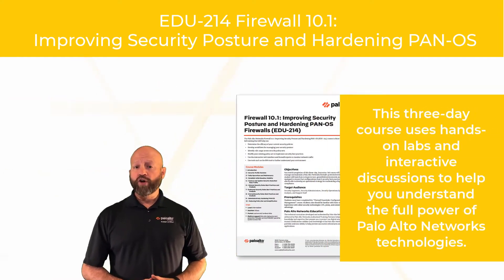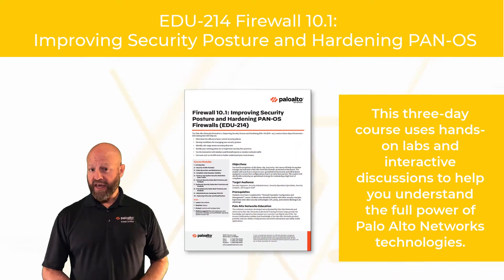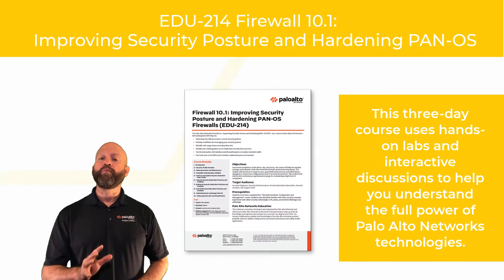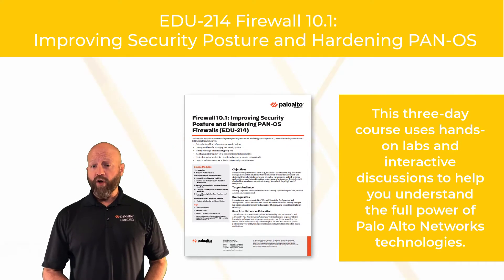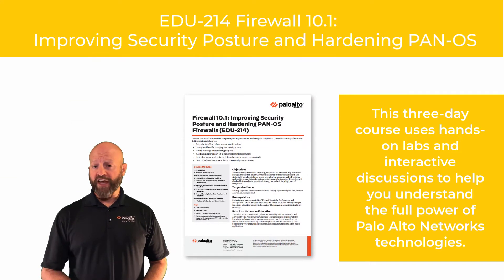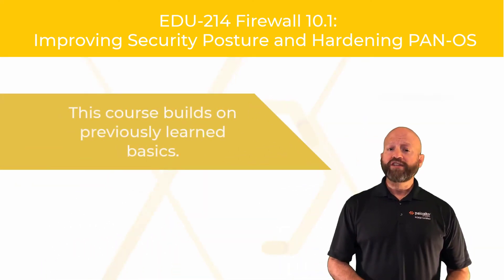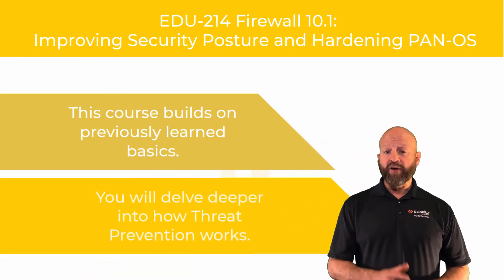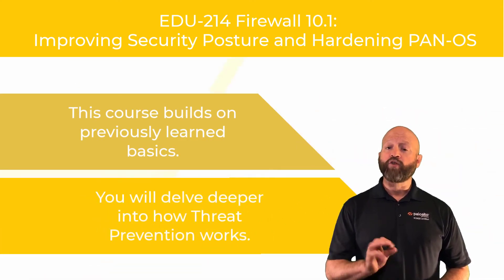This three-day course will take you beyond the basics. Hands-on labs and interactive discussions will help you understand the full power of the Palo Alto Networks firewall technology to strengthen your security and give you confidence in your deployment. This course is designed to build on the previously learned essentials and delve deeper into how threat prevention works on a granular level.